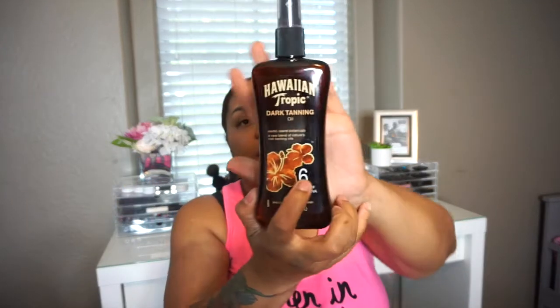Next is my Hawaiian Tropic Dark Tanning Oil in Exotic Island Botanicals — it's a rare blend of nature-rich tanning oils. It does have UVA/UVB protection but it's SPF 6, so it's very low — designed to give you a nice, even tan with a little golden look to it. It smells amazing. I love just sitting out and tanning with this. It gives a beautiful result.